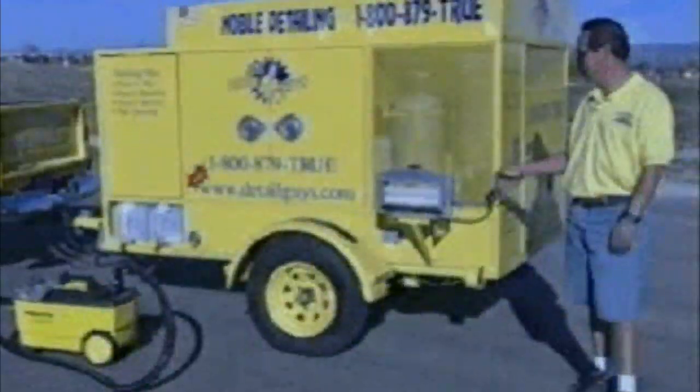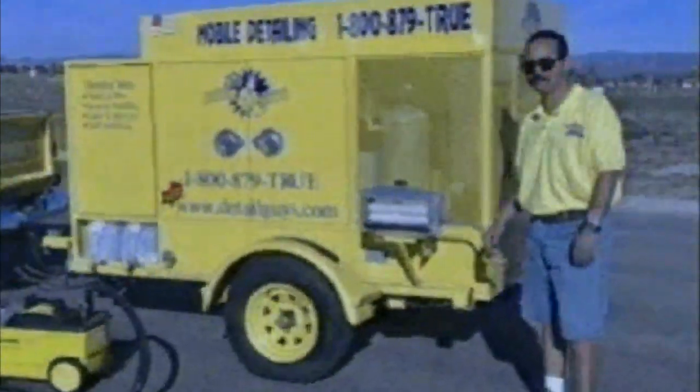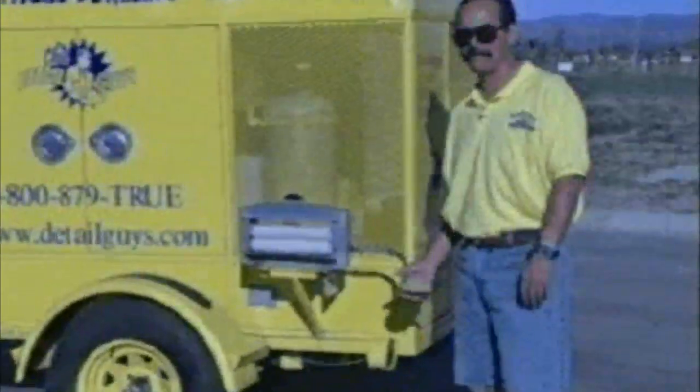Here we are on the other side of the trailer. This is one of my favorite parts of the whole trailer. This little thing doesn't look like much, but over the course of a day it saves your hands from having to wring out towels and chamois. It's one of the little things that they add for us.